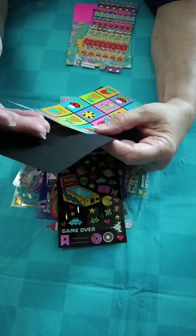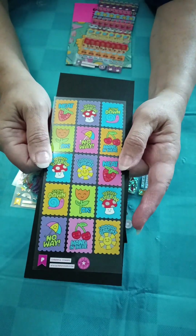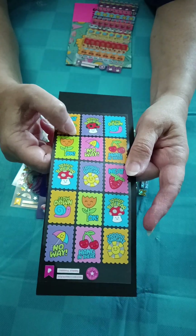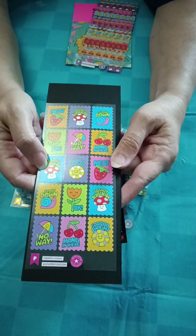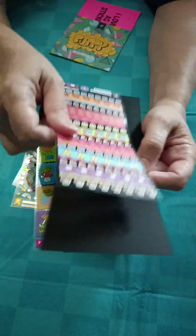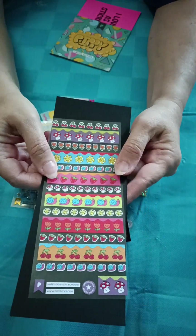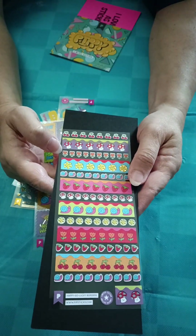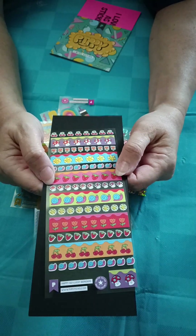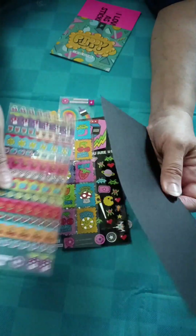And then the next one looks like little stamps - it says 'no way.' And then you got these ones: cherries, mushrooms, flowers, the sun, snails, strawberries - and it repeats itself.